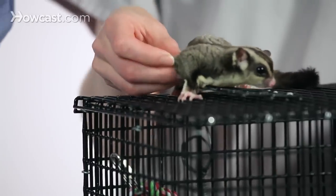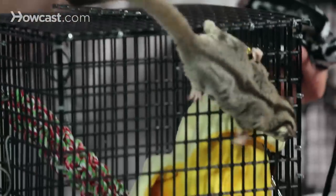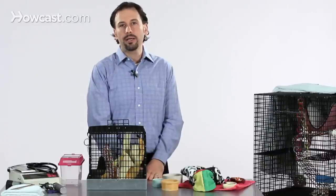So it's recommended when choosing a cage for your sugar glider that you get the largest one that you have room for and can keep clean, and also one that's going to suit the needs of your sugar glider colony.